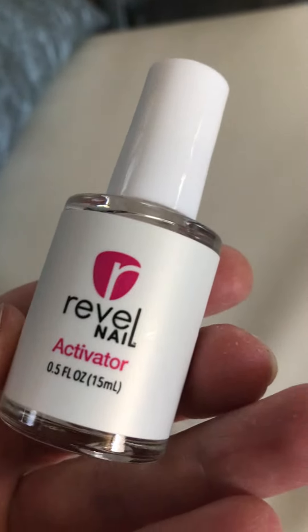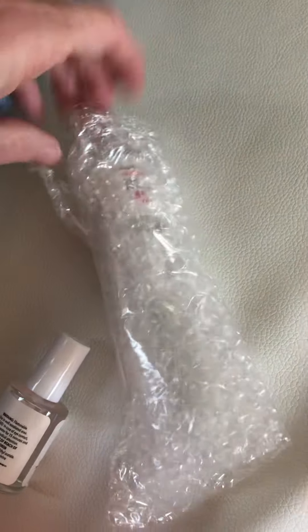Anyway, that's what it looks like — Revelle Nail. There's step one and two, and I'll show you the steps on how to do it in a later video. I ordered two of each — step one, two, and three — just because I felt like I needed them.